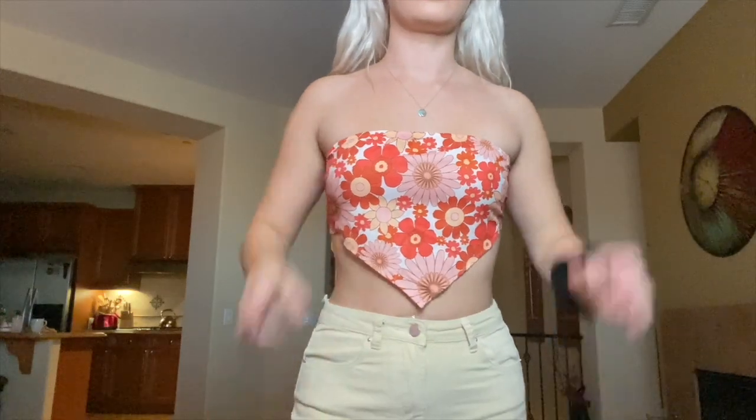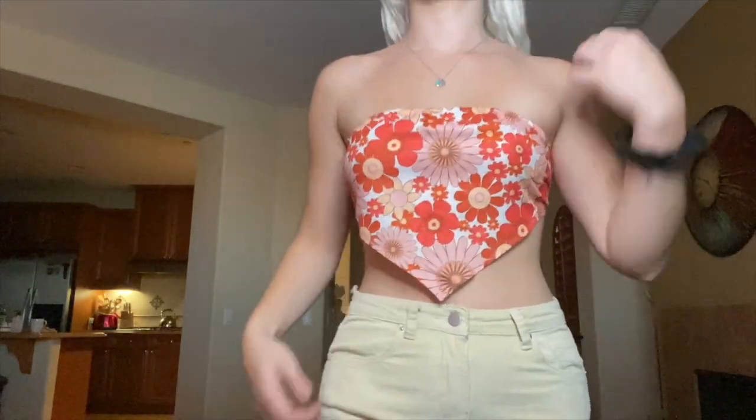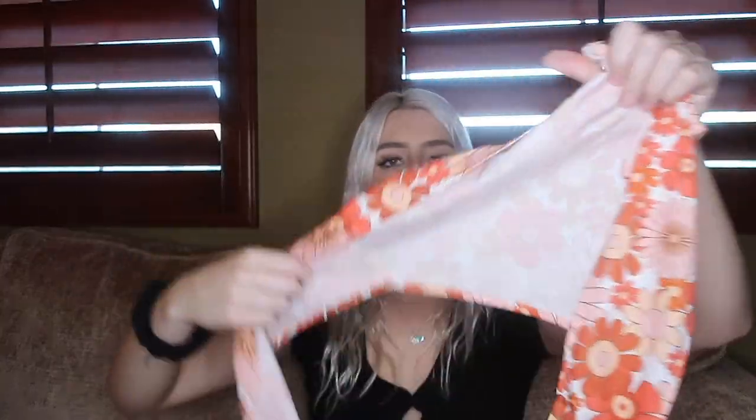Next up is this little strapless tie top in purple. I love these types of tops because they're so simple yet so cute — you can easily dress them up or down. If you have no idea what to wear, just tie this any way you want and you have a top. It's stretchy and you can tie it in the back for the perfect fit.